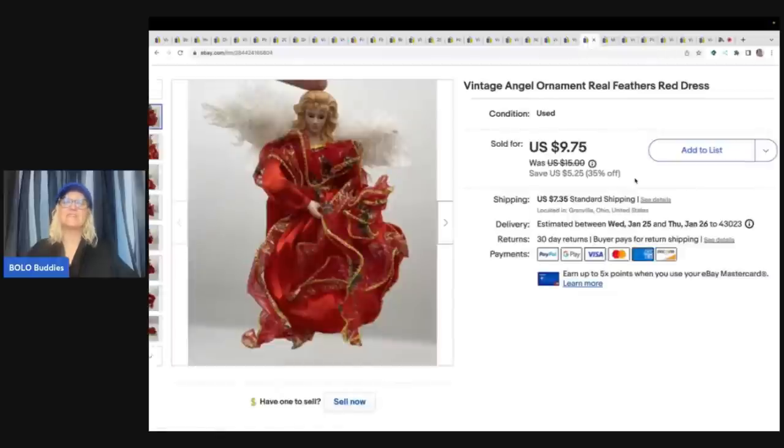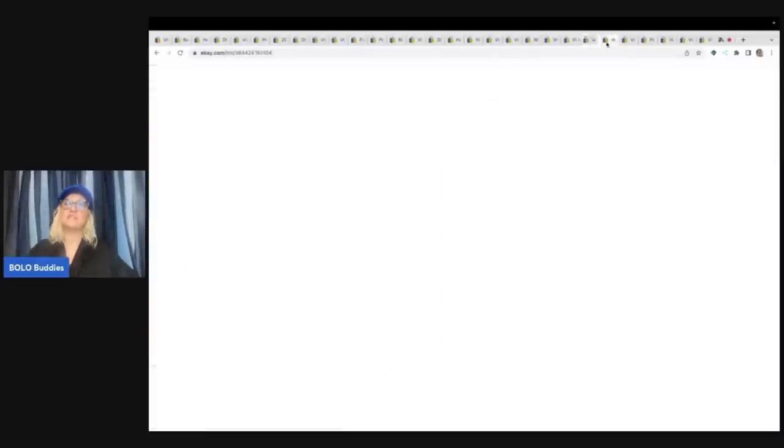This here is a vintage angel ornament with real feathers. This came out of a thrift store Christmas box — not something that I probably would have sourced — but I felt like because it had real feathers and I've done pretty well with these type of angels before, that I would list it. I sold this for $9.75 plus shipping.